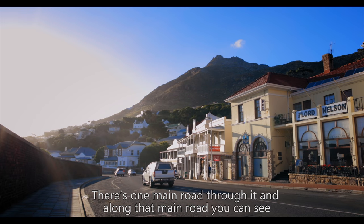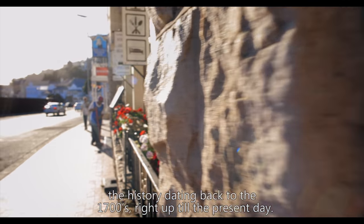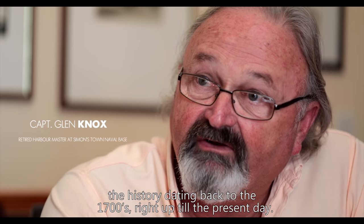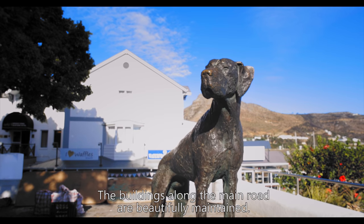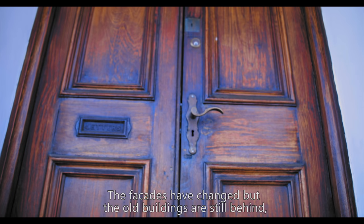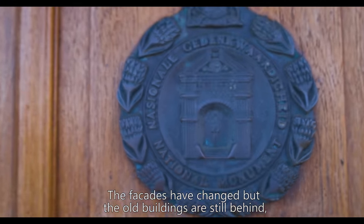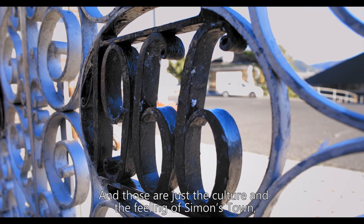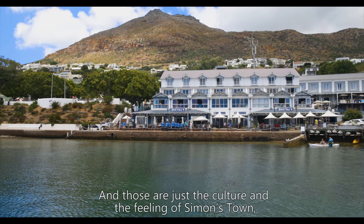Simonstown is unique. There's one main road through it, and along that main road you can see the history dating back to the 1700s right up till the present day. The buildings along the main road are beautifully maintained. The facades have changed but the old buildings are still behind, so you've got these beautiful old stone buildings — those are the culture and the feeling of Simonstown.